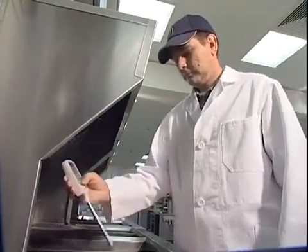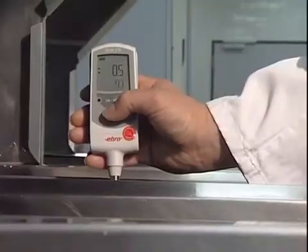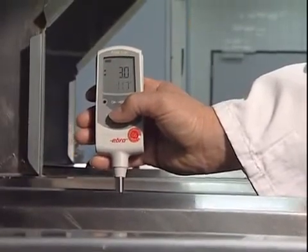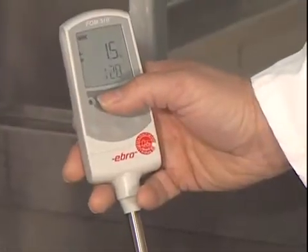The FOM310 enables sampling directly in hot oil. The level of polar compounds is determined within seconds. Simultaneously, frying oil temperature is measured — an important issue, as excessive oil temperature is known to trigger the formation of food substances causing cancer.